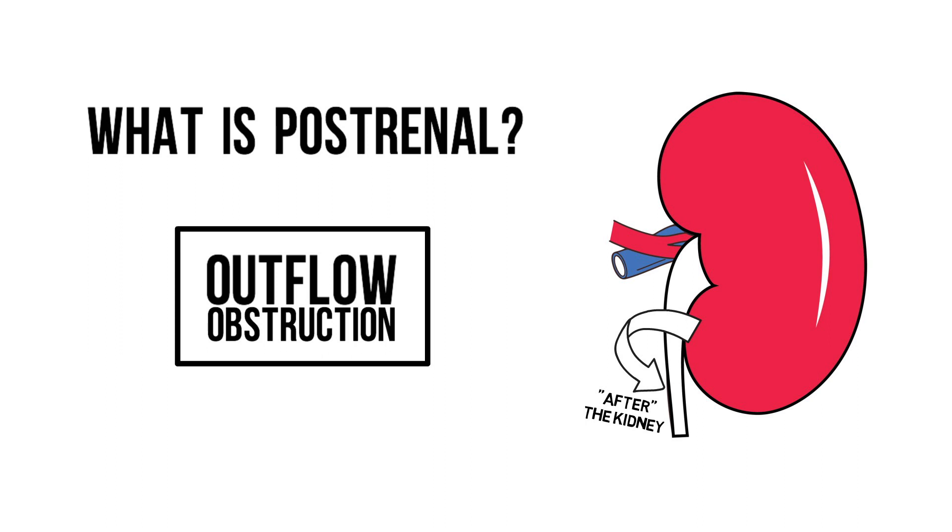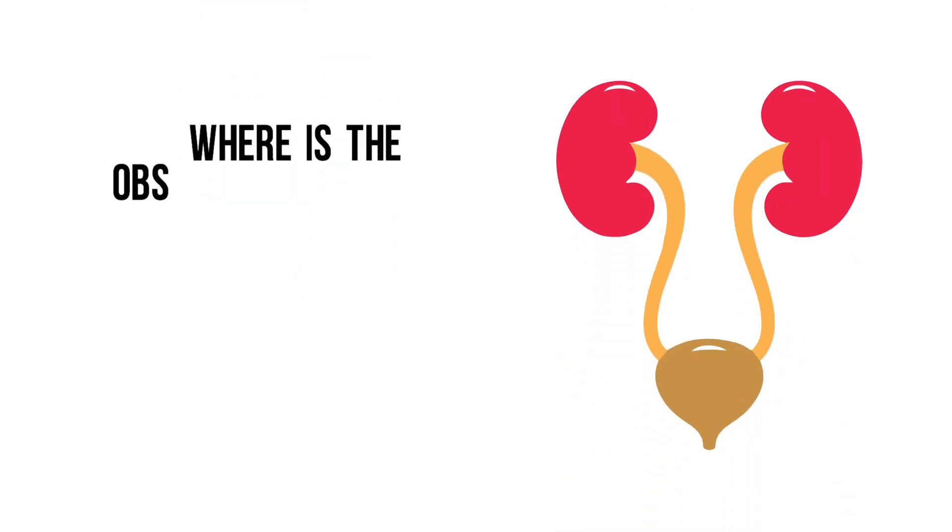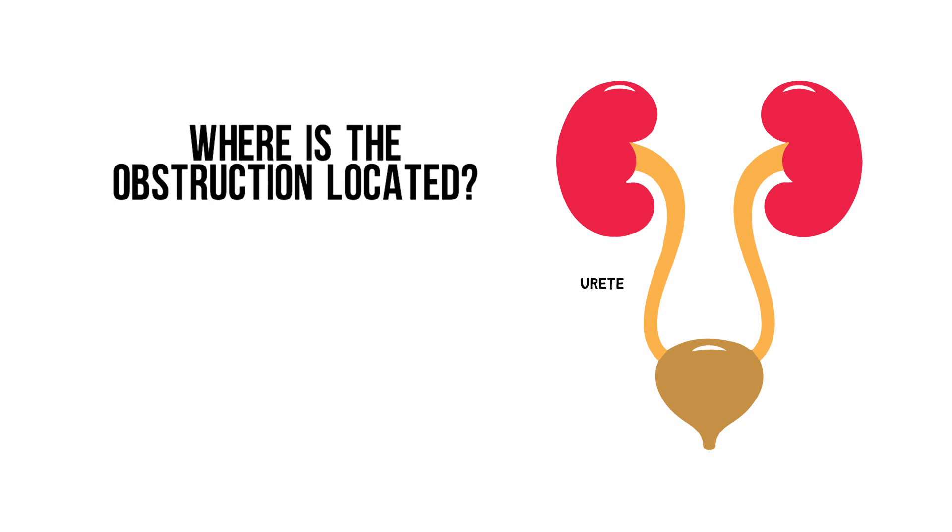If you resolve the obstruction, renal function can probably still recover, depending on the duration of the obstruction. Two things to ask yourself when considering obstructions: where and what? Where is the obstruction located — in the ureter, which is usually the case, in the bladder, or in the urethra?